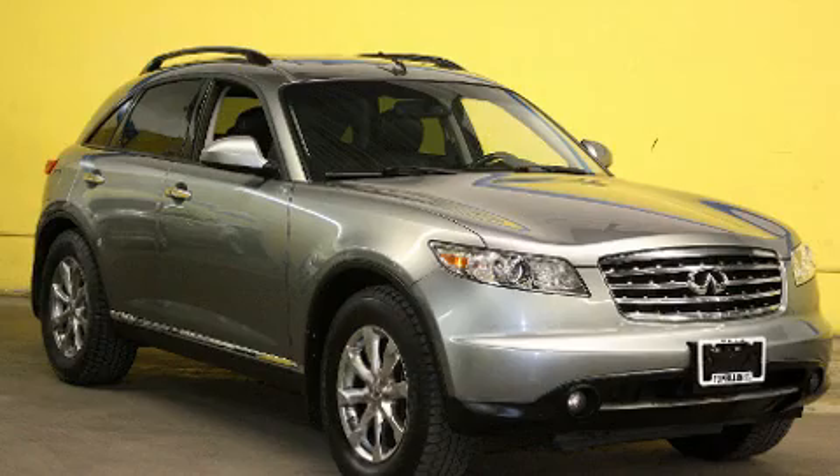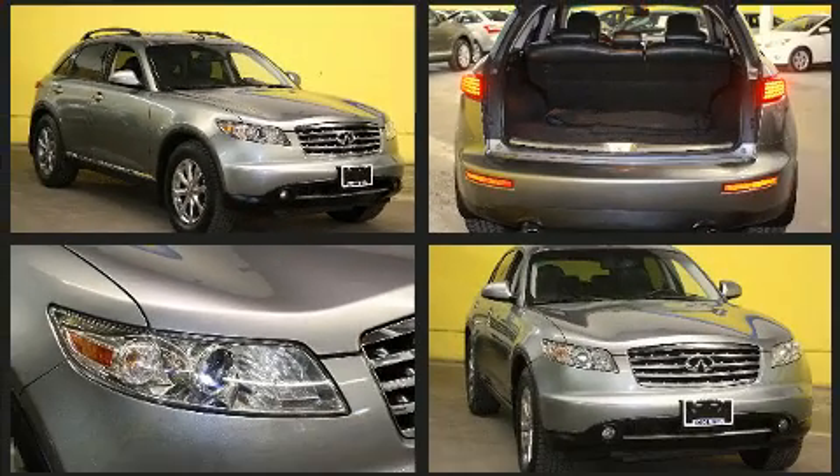You can expect a lot from the 2008 Infiniti FX35. It features an automatic transmission, all-wheel drive, and a 3.5-liter six-cylinder engine.